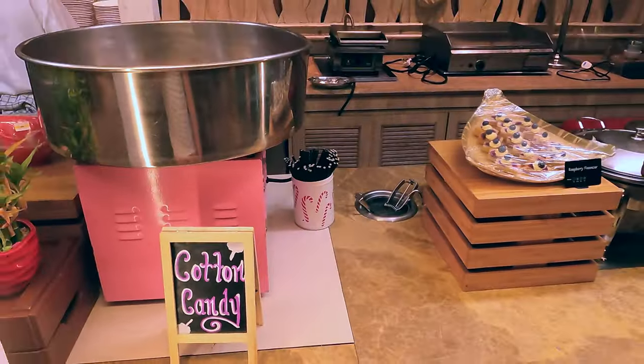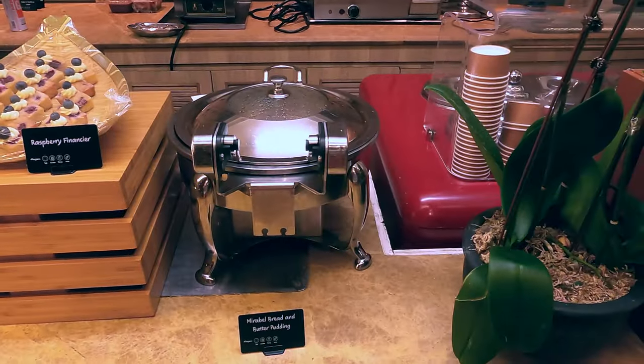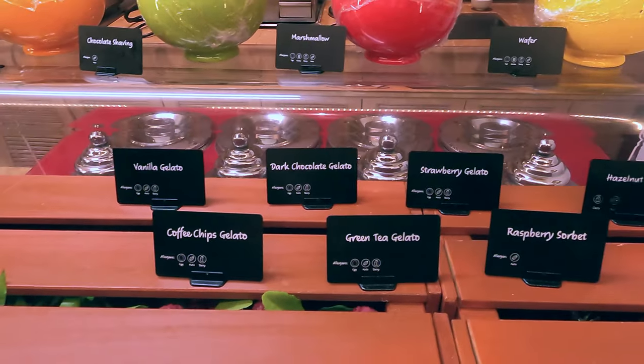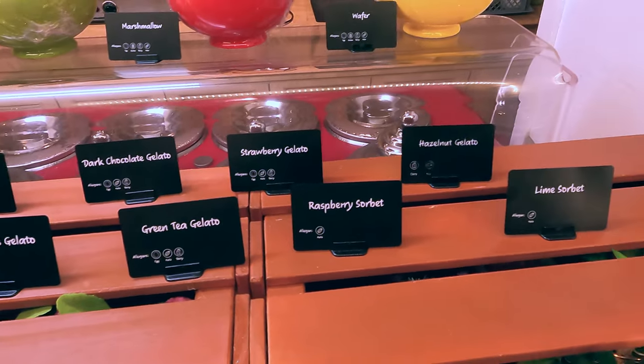There's a cotton candy station, raspberry financier, and butter pudding. A lot of chocolate desserts — vanilla, coffee chip gelato, dark chocolate, green tea, and then raspberry sorbet and lime sorbet.